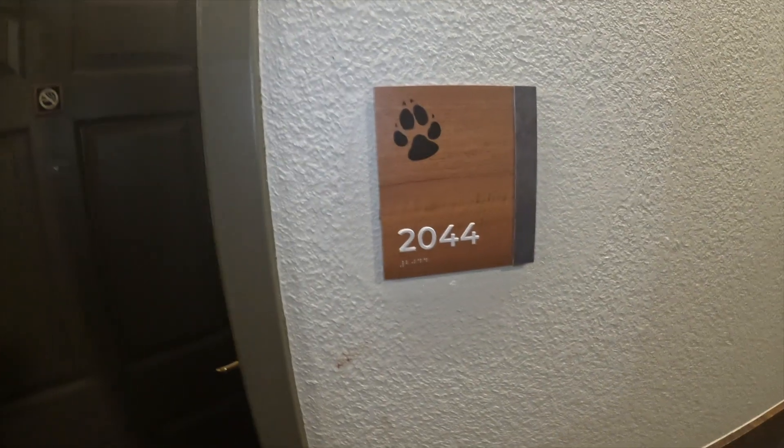Alright, here we are at the Great Wolf Lodge in Poconos. I'm going to do a room tour. We are in room 2044. In the room we go. I'm going to shut the door, turn you around, and then do the tour.